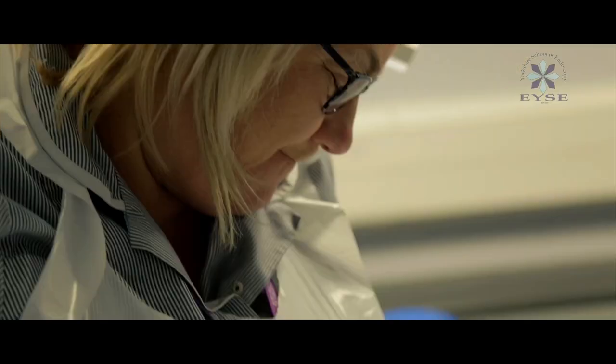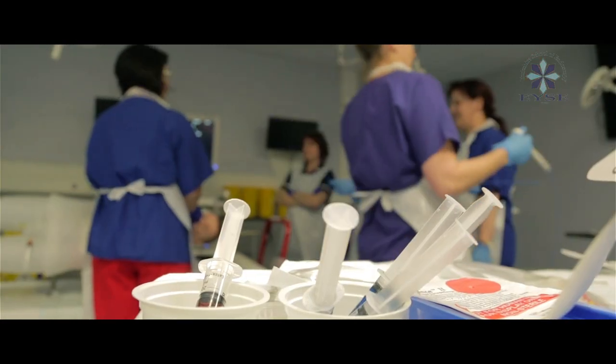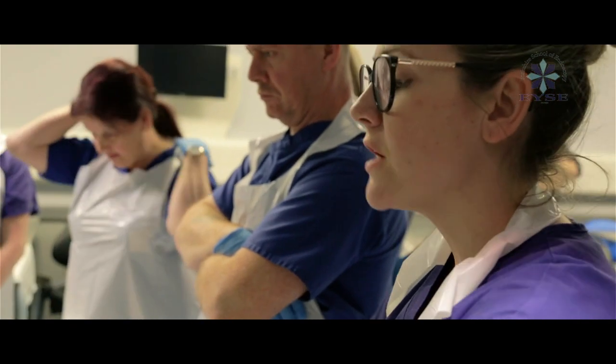I've never done it and nearly all the nurses on the unit have done it and they said it's really exciting, it's really good, and you learn different things. The course has got a reputation for being a good, practical hands-on course, which you don't often get. I love hands-on learning — I'm much more into learning practically than reading a book. You can read a book 100 times but learning hands-on, I will 100% learn much more from that.